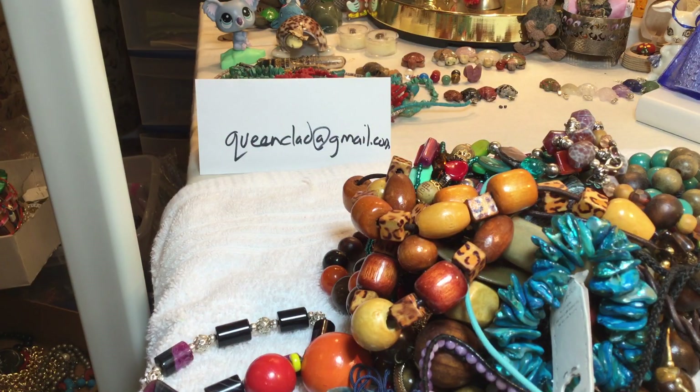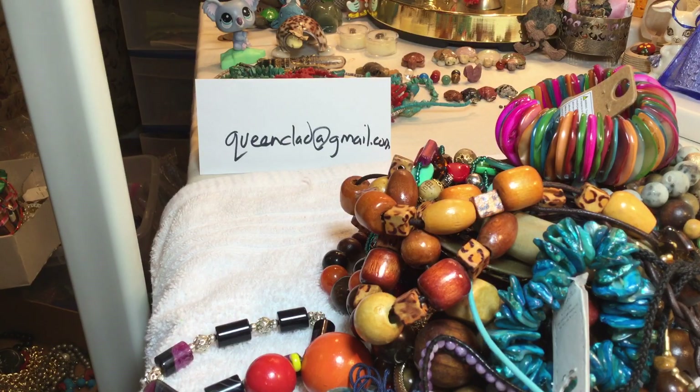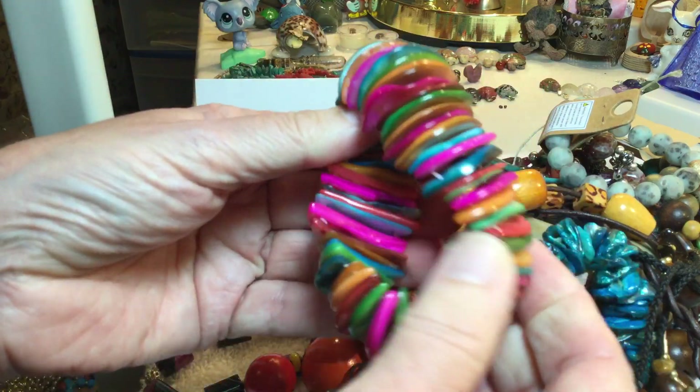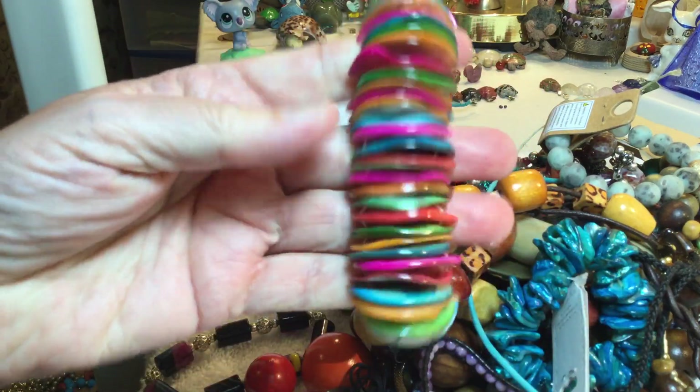Just lots of good stuff. Alright, welcome back everybody — Part two. All shells, very colorful, $4.